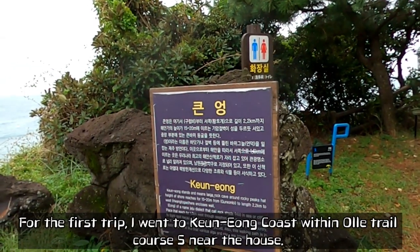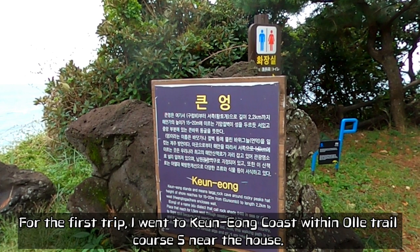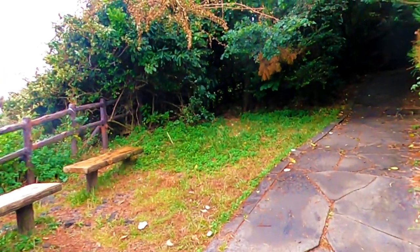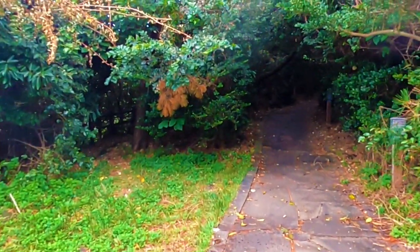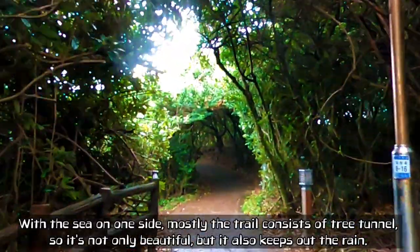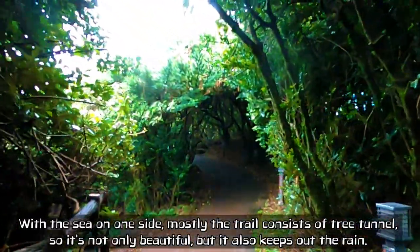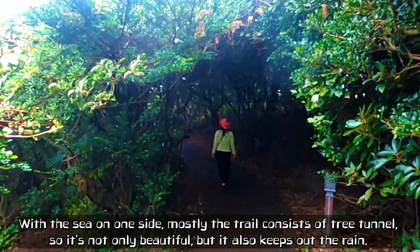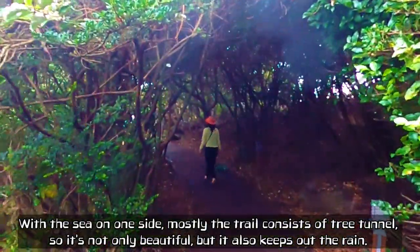For the first trip, I went to Kunang Coast, Woodin Olle Trail, Course 5, near the house. With the sea on one side, the trail consists of 3 tunnels. So it's not only beautiful, but it also keeps out the rain.